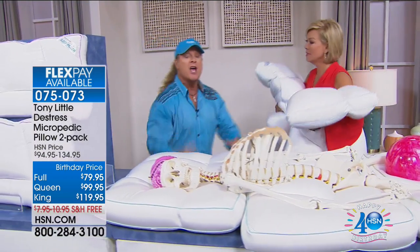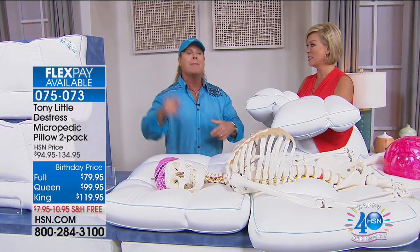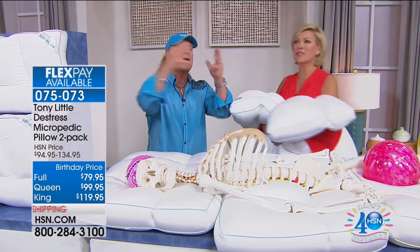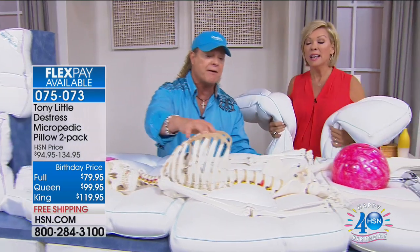Tony recalls when they first sold this as a single pillow — everyone got upset because the husband was stealing the wife's pillow and the kids were stealing from the parents. Customers asked for a two-pack, and now they've sold a million and a half of them.